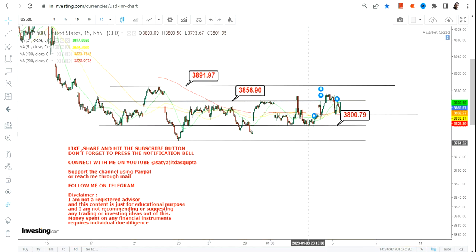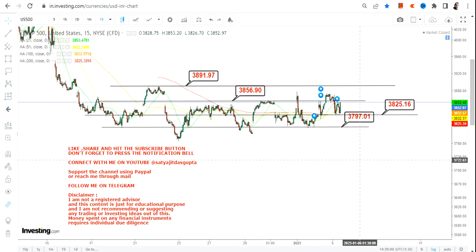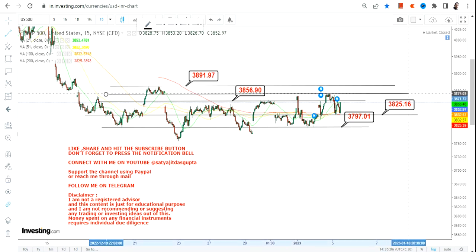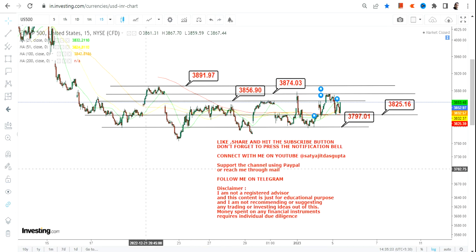For S&P 500, focusing on the current range: on the downside, we have 3,797 as our stop loss and 3,825 as support — that's the lower end of the range. On the upside, 3,856 is very near the close, then 3,874, and the big target is 3,892. The range is getting very narrow here as well.